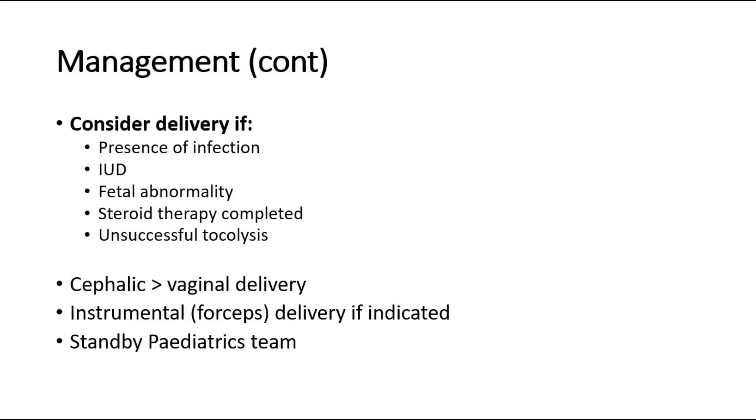If the baby is in cephalic presentation, we can deliver the baby through vaginal delivery. Instrumental delivery using forceps may be used if indicated. The pediatric team should stand by for delivery.